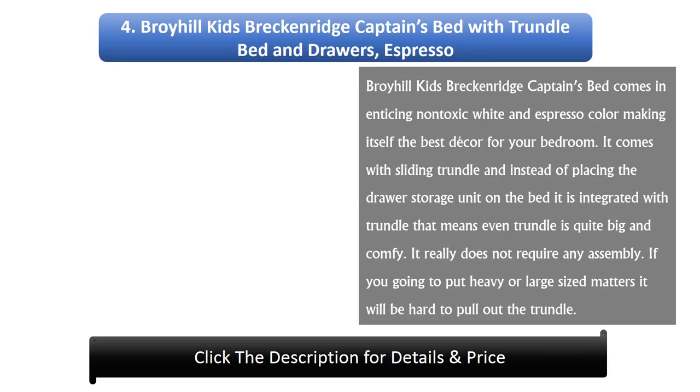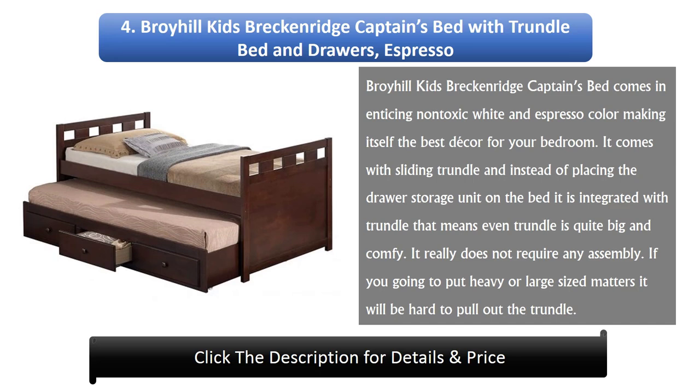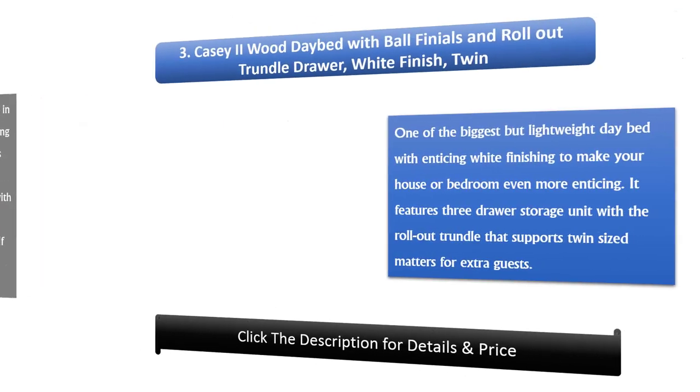Number 4: Broihill Kids Breckenridge Captain's Bed with Trundle Bed and Drawers, Espresso. It comes in a non-toxic white and espresso color, making it a great bedroom decor piece. It features a sliding trundle with integrated drawer storage, meaning the trundle itself is quite big and comfy. It does not require any assembly. However, if you place heavy or large mattresses, it may be hard to pull out the trundle.